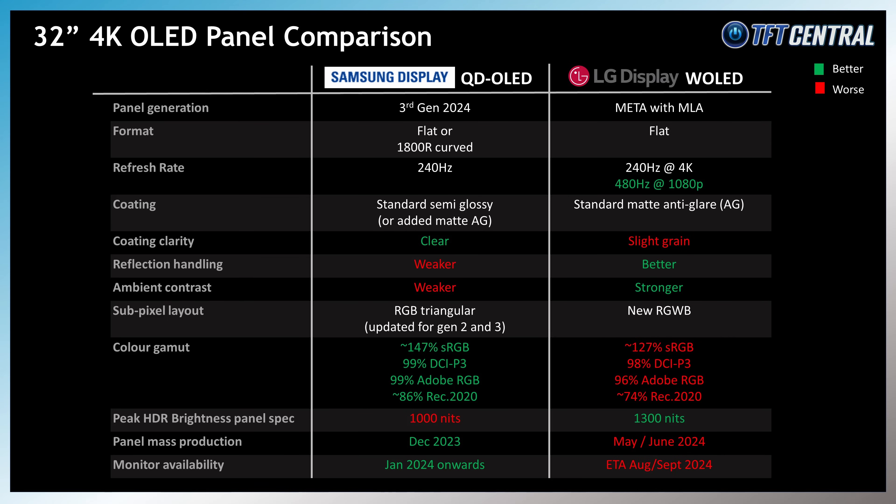On the other hand, the QD-OLED panels do have a wider colour gamut, offering around 86% REC 2020 coverage, compared with around 74% on the LG Display W-OLED panels. This provides better support for wider gamut content, including content mastered in REC 2020, and it can also cover more of professional spaces like Adobe RGB, commonly used in the photography market. So if you need to do colour-critical work in those colour spaces, the QD-OLED panels will work a little better for you.